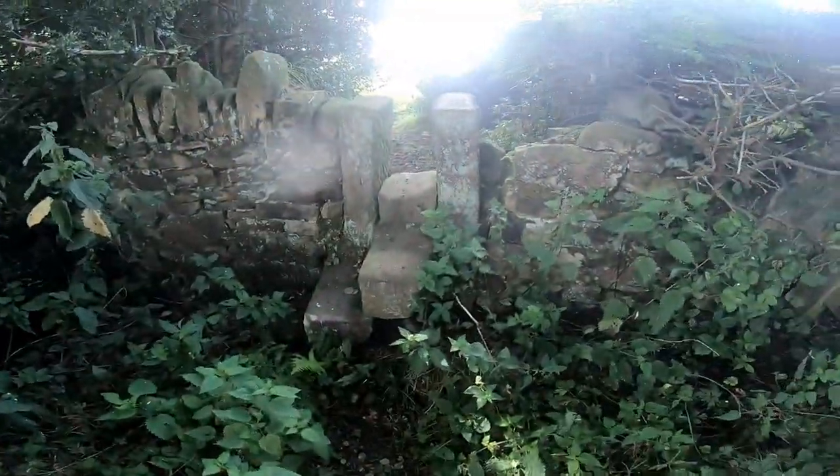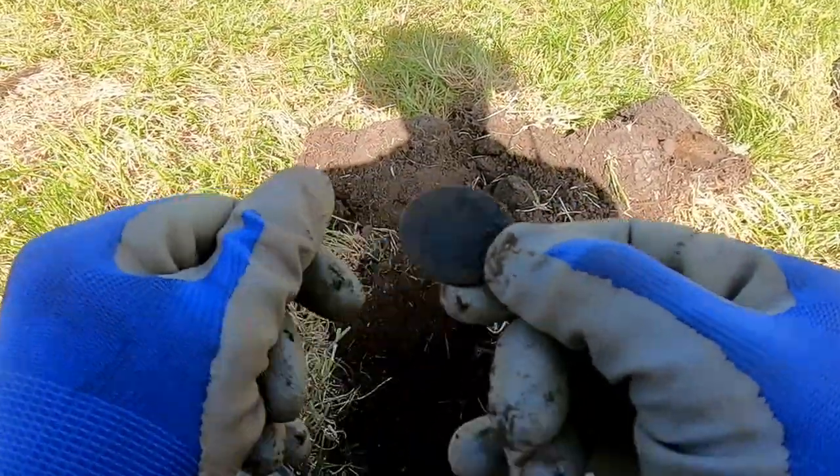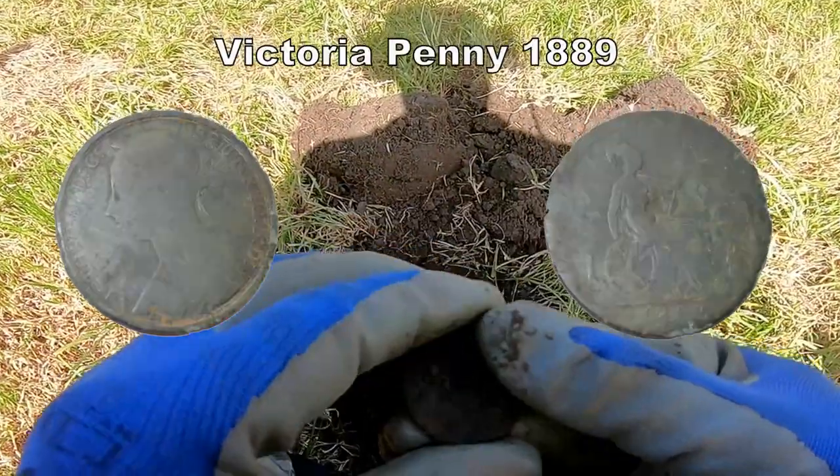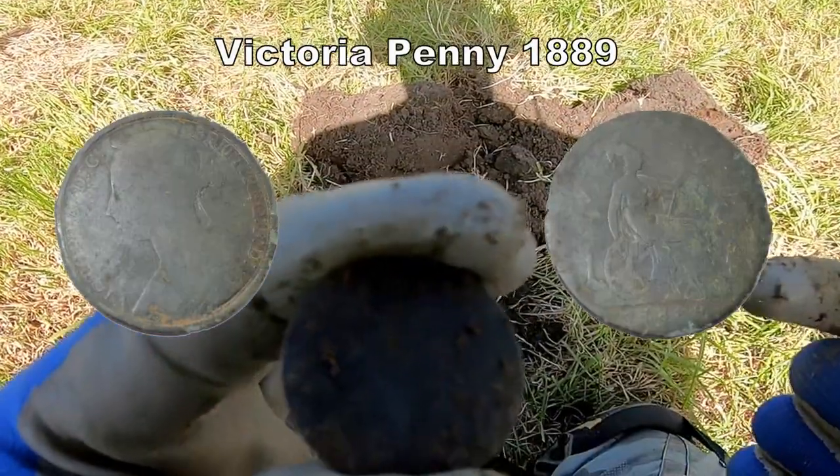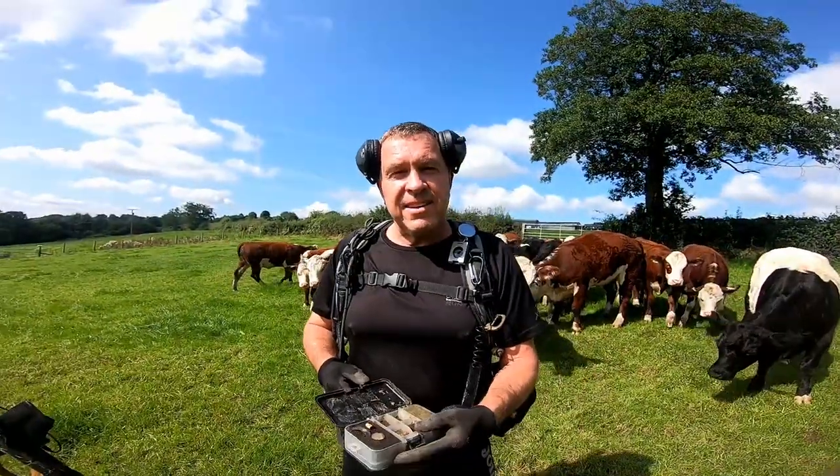Look at that, and that's the other side. Victoria. Penny. That's all we got - a Victoria Penny. Coming out of these coins.